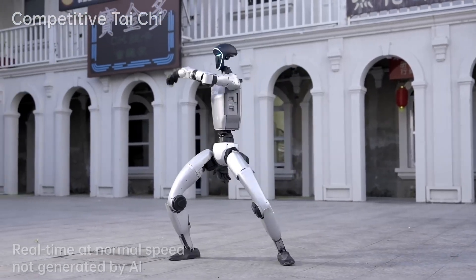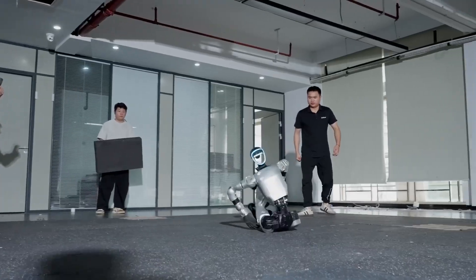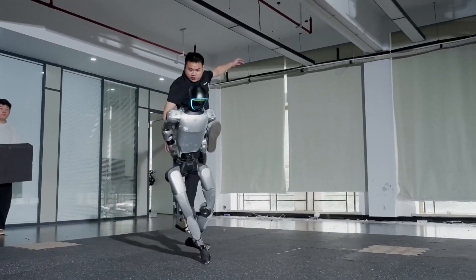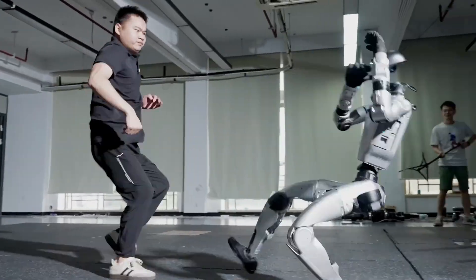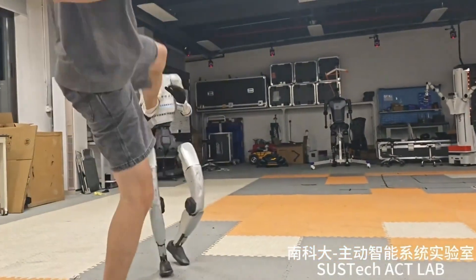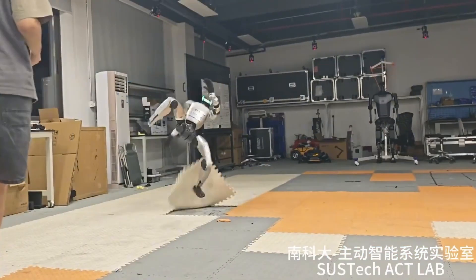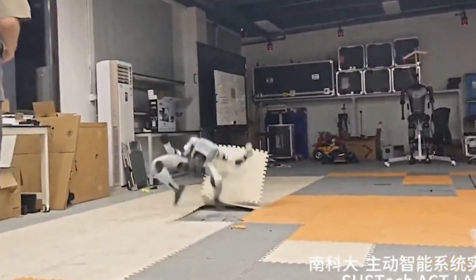The footage looks like a robot fight club that got way out of hand. Engineers in black clothing are literally body-checking this silver and blue robot called the G1, kicking it square in the chest, throwing it across the room like a rag doll. This 77-pound machine bounces back to its feet in under half a second — recovery times that would make a professional athlete jealous.